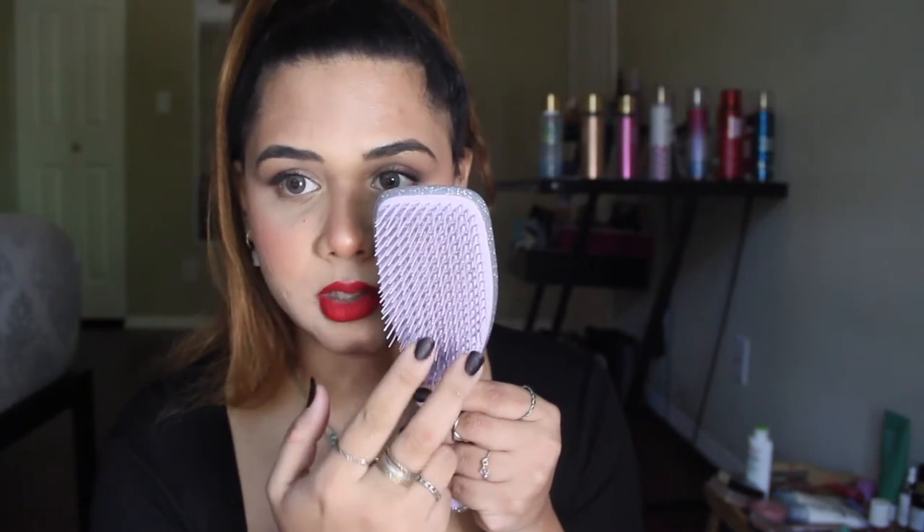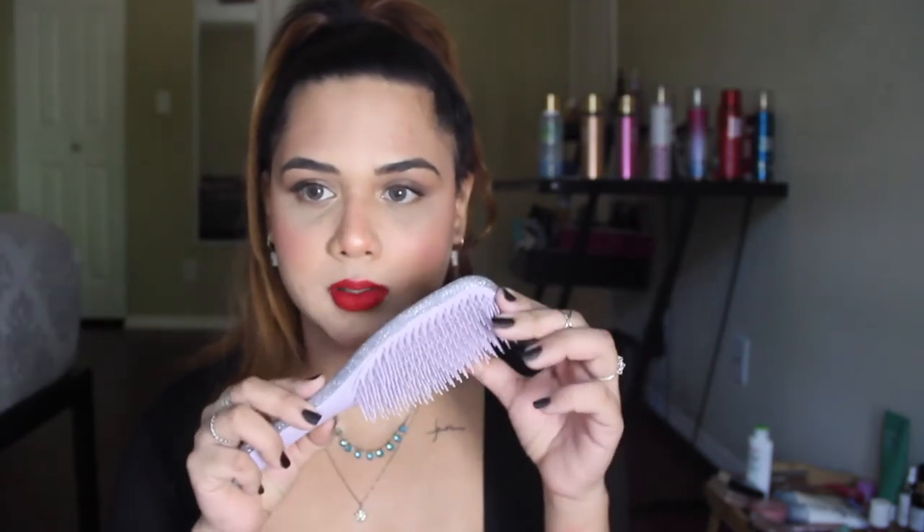That's when I got the Tangle Teezer. What's special about it is it has long teeth and short teeth — they call it the two-tier flex technology. The short ones smooth your hair and the longer ones detangle it, so breakage is minimal. I'll link everything in the description box below. I got this at full price before, but why buy anything at full price when you can get it at a discount? The original price is 1200 but right now it's 975 on the website.